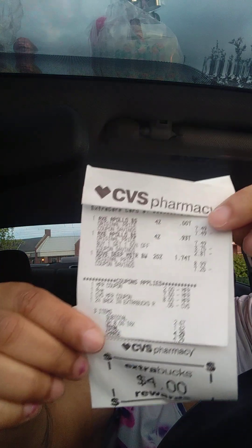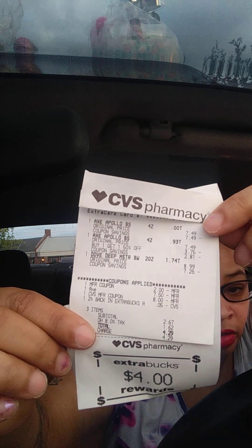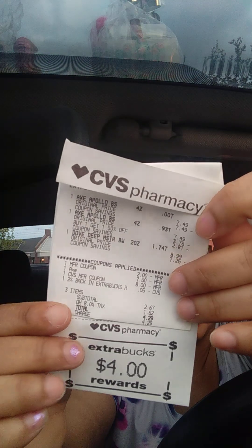First I got two of the Axe deodorants, and those were $7.49. I did have the $7.50 off digital coupon clipped. I rolled $8.00 in ExtraBucks, which brought my total down to $2.67, and I did get the $4.00 ExtraBuck back. So I did pay $4.29, but with the $4.00 ExtraBuck back, that brought my total down to $0.29.